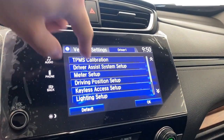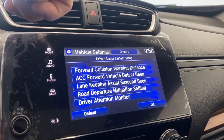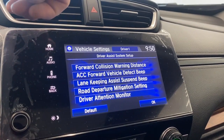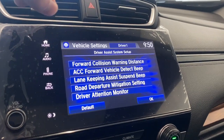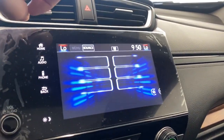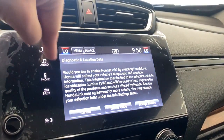Hopping into vehicle settings, let's take a look at the driver assist system setup. We have forward collision warning, adaptive cruise control with forward vehicle detection, lane keeping assist, road departure mitigation, and the driver attention monitor. So we do have tons of safety features available in this CRV EXL.